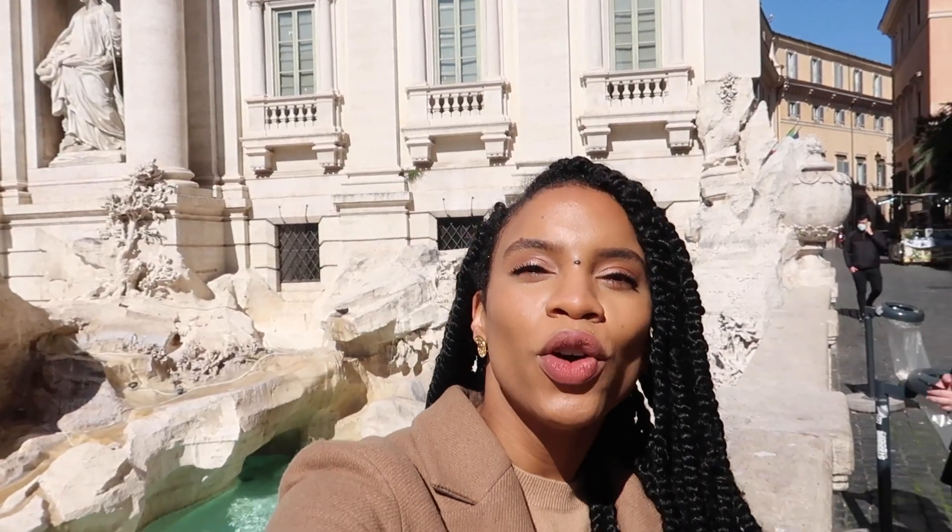Legend has it with the coin-throwing technique: if you toss one coin in the Trevi Fountain, you will be coming back to Rome. I can only speak for myself because it did work for me. The technique, though, is you have to use your right hand over your left shoulder — that's how it works.